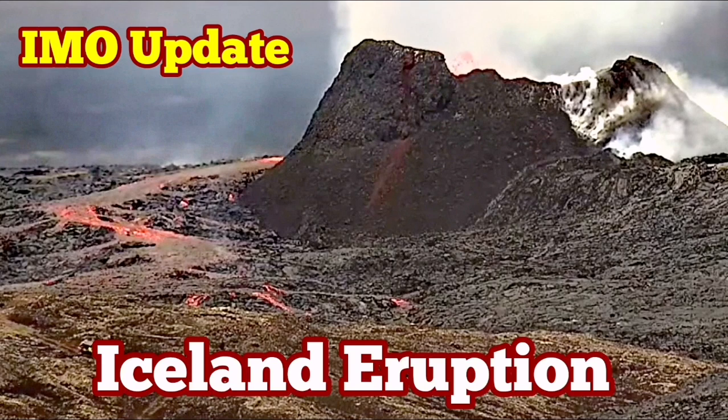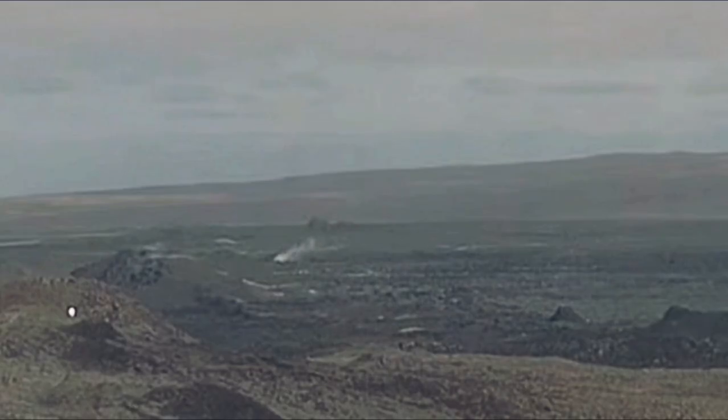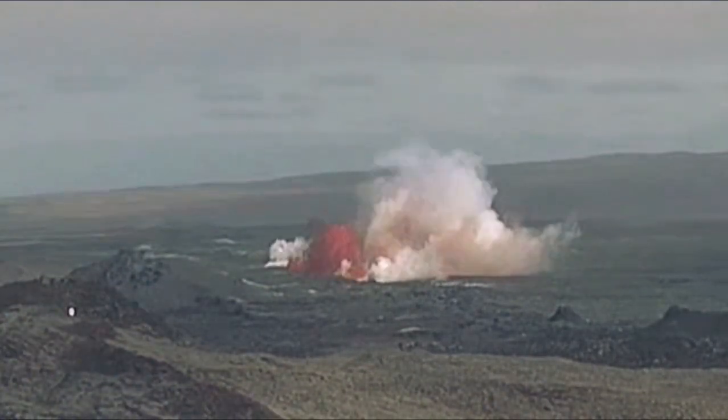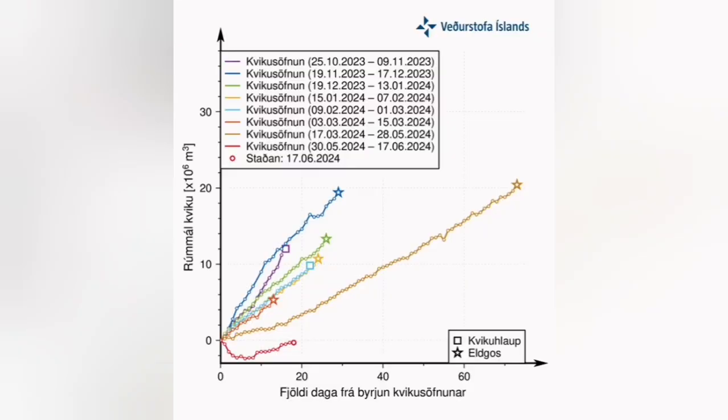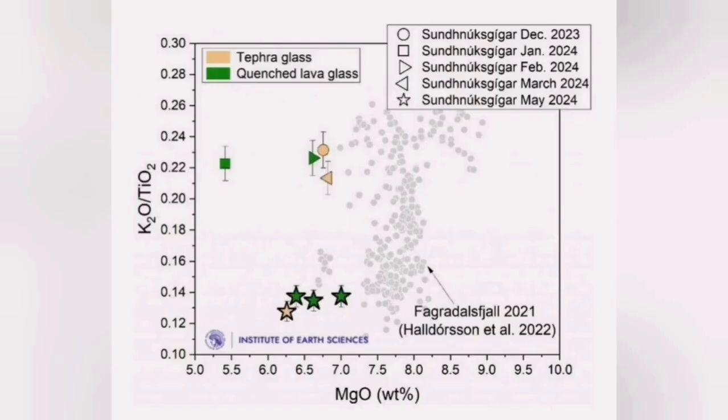When the latest eruption in the Reykjanes Peninsula of Iceland in the Grindavík Rift Valley started, we were monitoring the GPS data for a long time — that was almost near two months. We were monitoring GPS data from the Svartsengi area, related to the Svartsengi Reservoir, which I have explored for you in the past. It is something like an aquifer, or a little bit like a sponge — it is a hydrothermal system that holds the magma and then releases it.